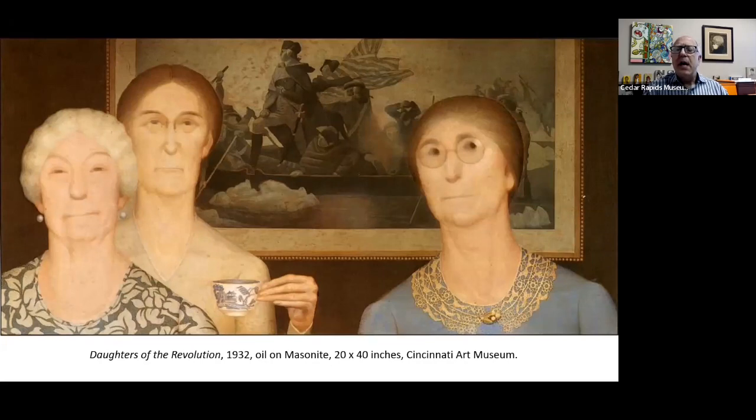He could very easily have seen types for these women in any number of annual membership books of the DAR. He depicted them as somewhat tight-lipped, thin-lipped older women — not so pleasant to be around — standing in front of this famous painting of George Washington crossing the Delaware. It was not a flattering picture; it was his artistic way of weighing in on their decision not to dedicate his window. But there was a joke to it as well.